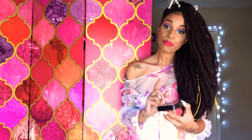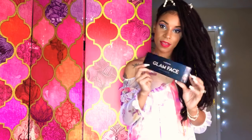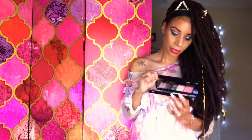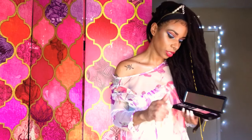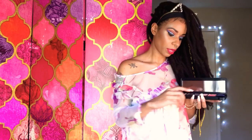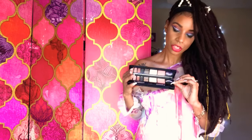Next, I have the Profusion Glam Face. And this one is packaged slightly different on the inside. It has a highlighter. It has a blush. It comes with two brushes — I'm going to guess this one is for the blush and this one is for the eyes. And these are the colors.